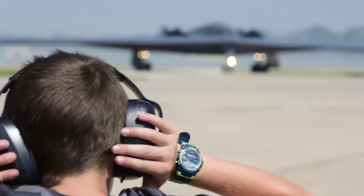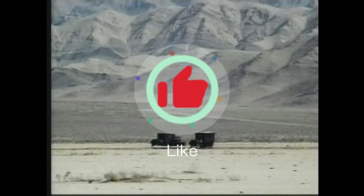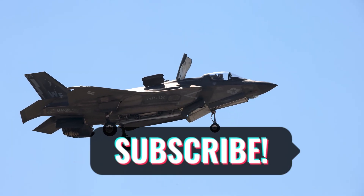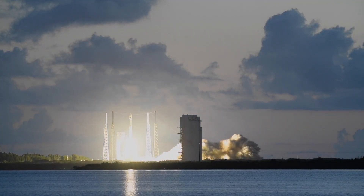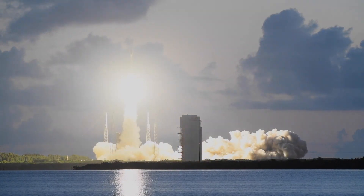Stealth technology is like a high-stakes magic trick — one that combines science, engineering, and physics to strike the enemy before they know you were there. If you enjoyed this breakdown, please don't forget to like, share, and subscribe for more deep dives into aerospace tech. Next up, we're launching rockets and escaping Earth's gravity — trust me, you don't want to miss it.